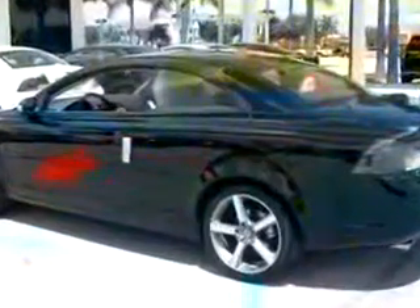Feel the wind in your hair, enjoy the drive, and look great in this 2011 Volvo C70. See us at Suburban Volvo Palm Beach today.